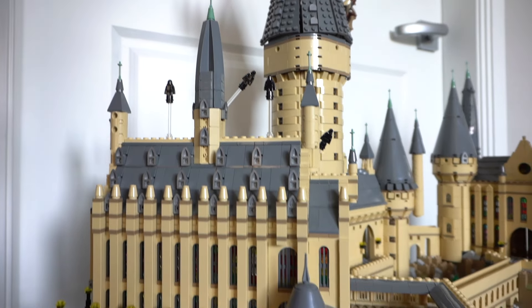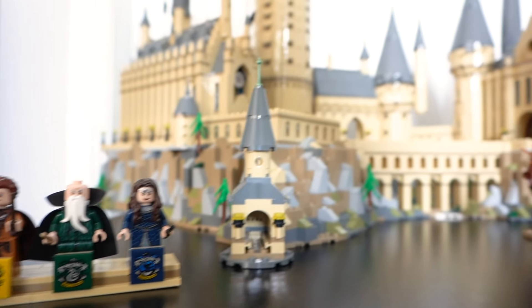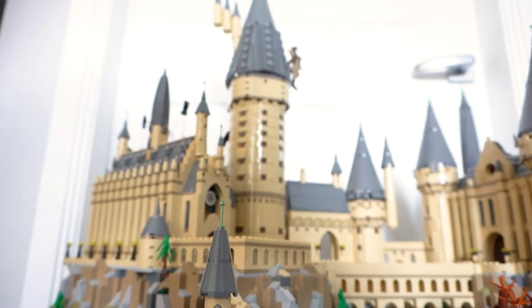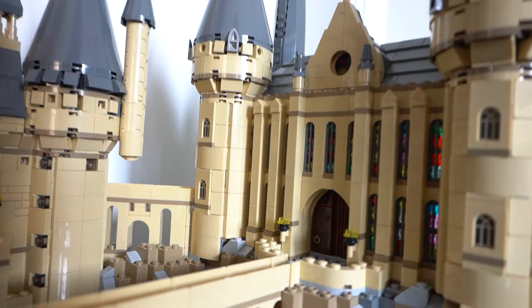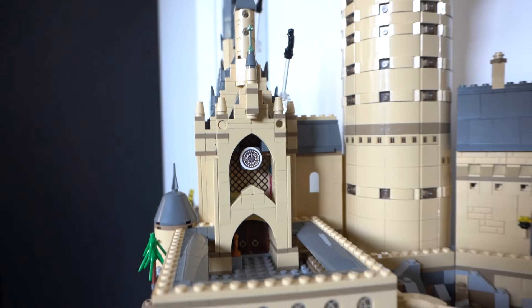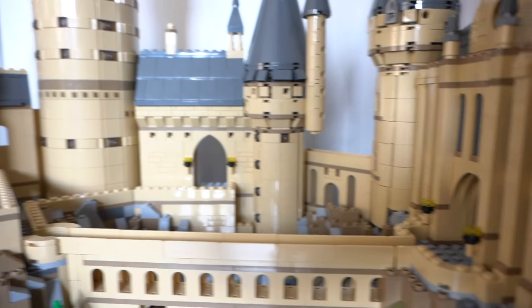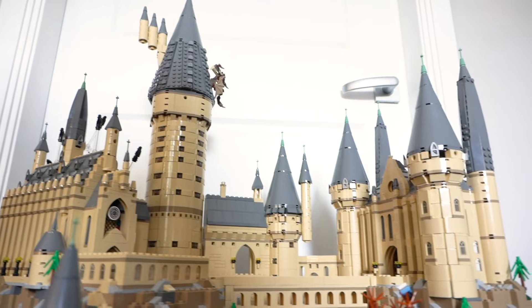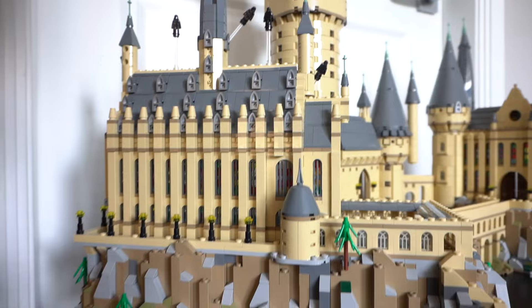This is set 71043 and has 6,020 pieces. It is the largest set in my collection and has been a really long journey. I bought this set in August of 2020 — it was one of the first times things had come back in stock after all of the delays, so I bought it from the LEGO store at full price. This set is 650 Australian dollars or 400 US dollars, and these days you can find it in quite a few other stores.